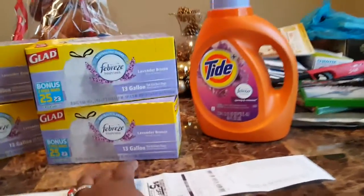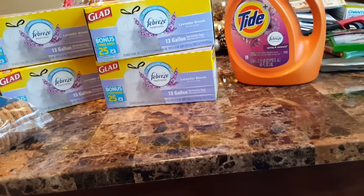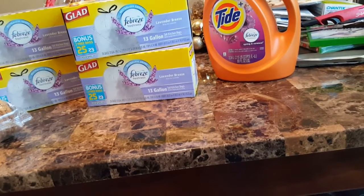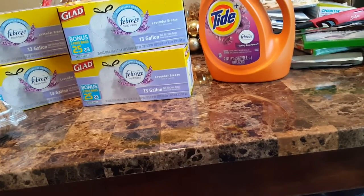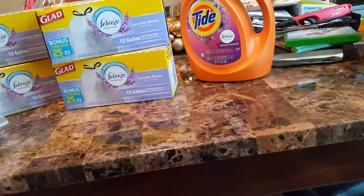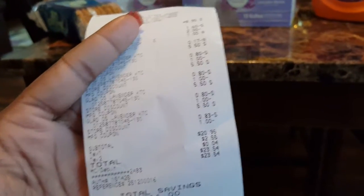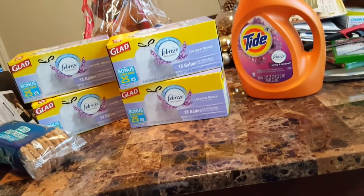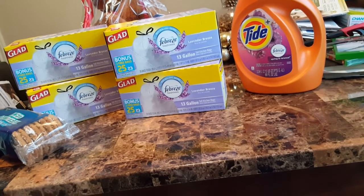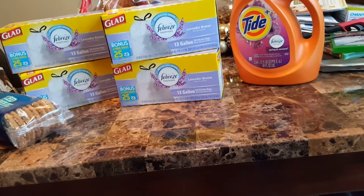The Febreze trash bags were $5.50 everyday price. I could have sworn I saw an ad where it was supposed to be $5, but I didn't worry about that. I had a dollar off each, which made it $4.50, then another dollar off from the $5 off $25 made it $3.50 apiece. My cookies were $1.00. I didn't think it was bad — $20 before tax, about $20.95 or $21 for everything. So basically about $3.00 and some change apiece for everything.